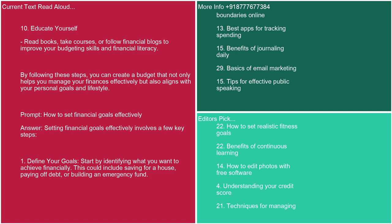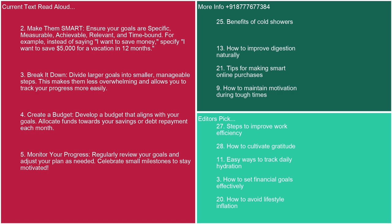Prompt: how to set financial goals effectively. Answer: Setting financial goals effectively involves a few key steps. 1. Define your goals. Start by identifying what you want to achieve financially — saving for a house, paying off debt, or building an emergency fund. 2. Make them SMART. Ensure your goals are specific, measurable, achievable, relevant, and time-bound. For example, instead of saying 'I want to save money,' specify 'I want to save $5,000 for a vacation in 12 months.'